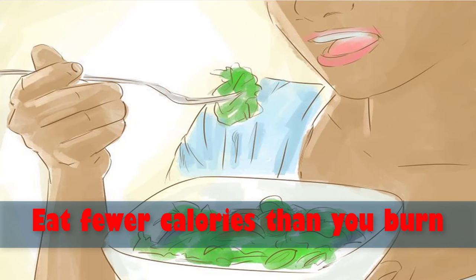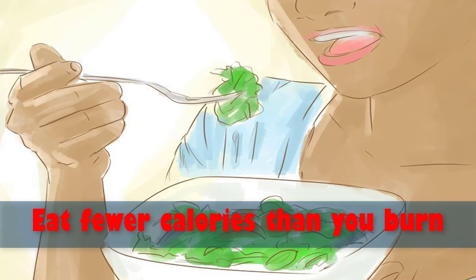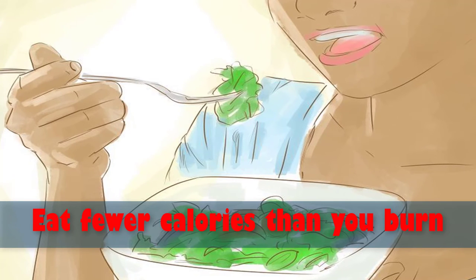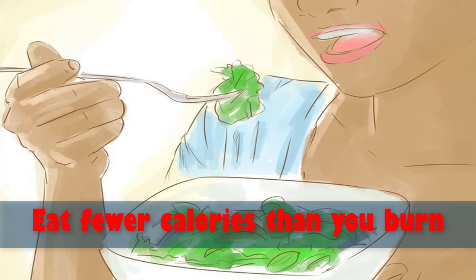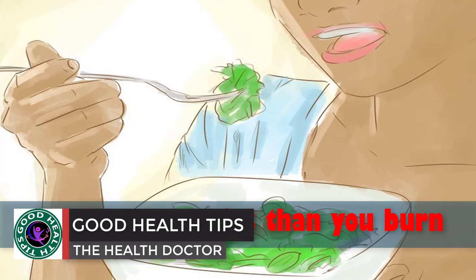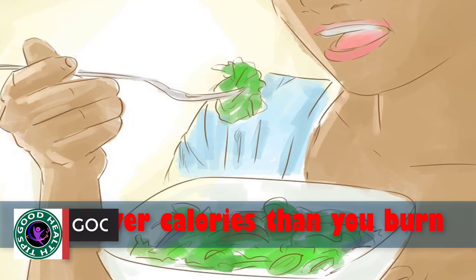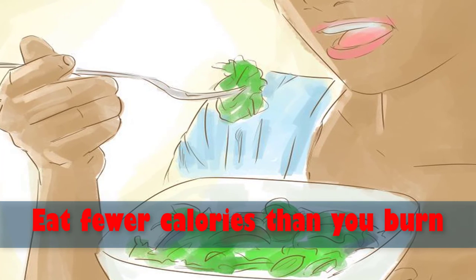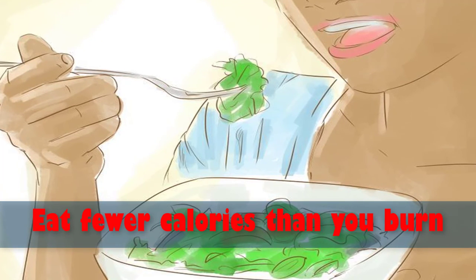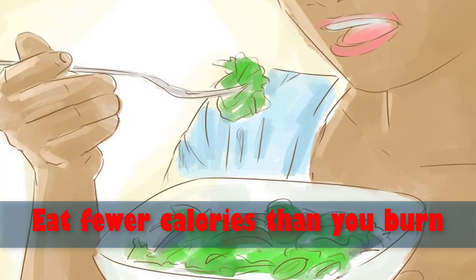Number ten: eat fewer calories than you burn. The only surefire way to lose weight is to eat less than you burn over the course of a day. That means exercise — if you want to lose weight and stay healthy, you need to start exercising. Aim for 30 minutes of exercise three to five times a week to get started. Try to tally your energy output each day using pedometers or weight-loss tracking apps.